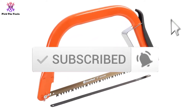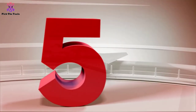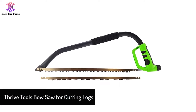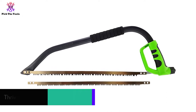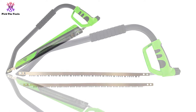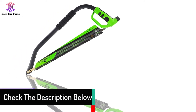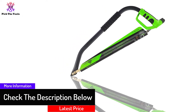Starting at number five, we have the Thrive Tools bow saw for cutting logs. The Thrive Tools bow saw is promoted for both cross-cutting and pruning. It is equipped with two 21-inch sharp edges — one for cutting greenwood and the other for dry wood. It includes a user-friendly handle configuration, though the plastic seems slightly modest.